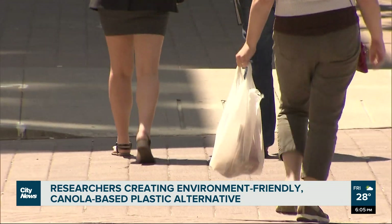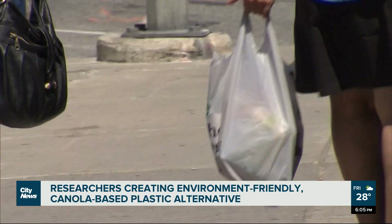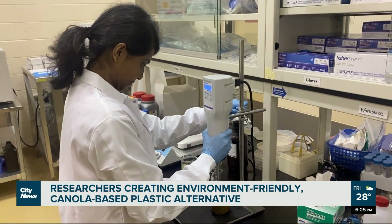The impacts of single-use plastics on the environment have become a forefront issue over the last few years, with countries like Canada banning plastic bags, straws, and take-out containers. Disanyake says there are some biodegradable plastic items available, but they lack the quality needed.